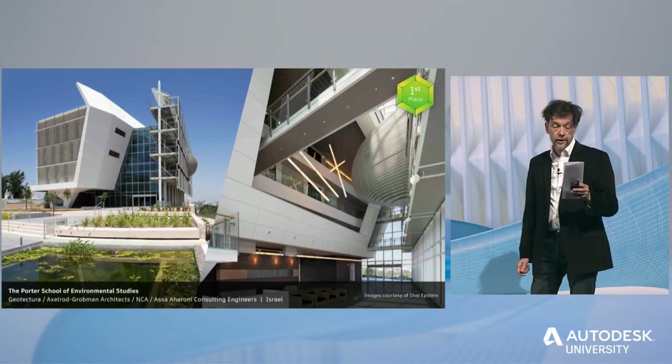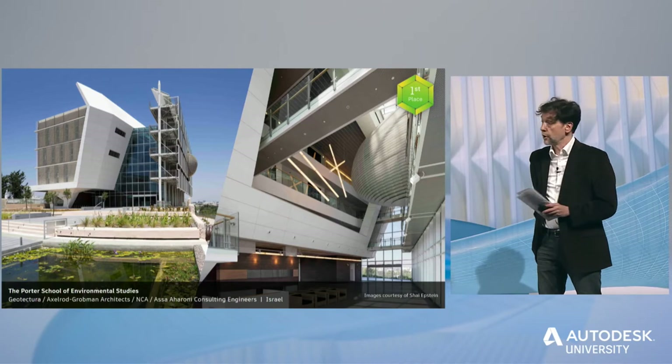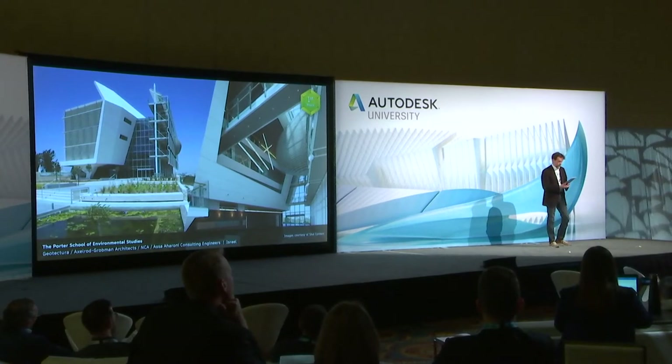I am pleased to congratulate and welcome the first place winner of the sustainability category: Geotectura, Axelrod Grobman Architects, NCA, Asa Aharoni Consulting Engineers, and their work on the Porter School of Environmental Studies. The Porter School of Environmental Studies is the first of its kind in Israel and among the greenest projects in the world.